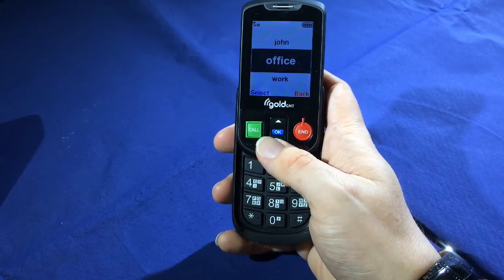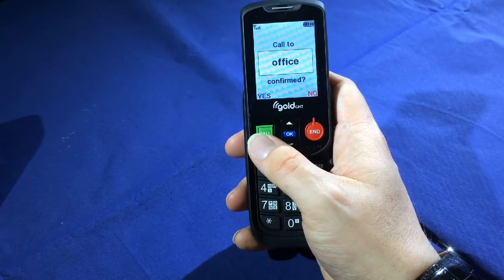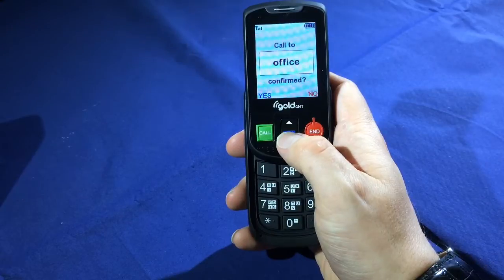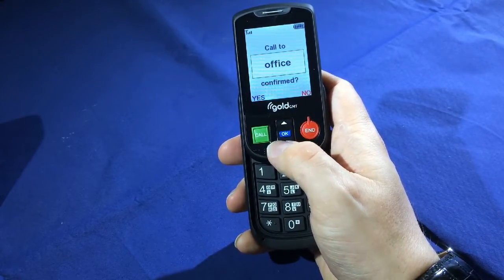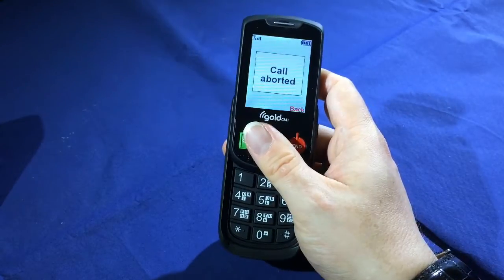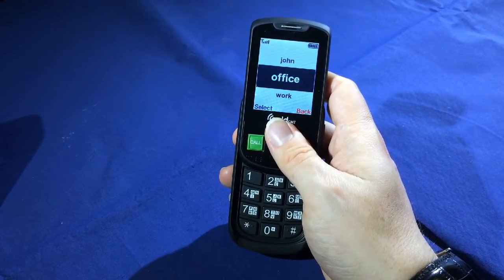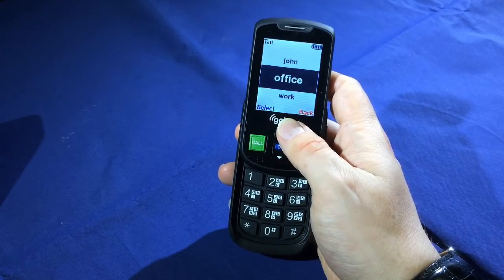To make the call, all I have to do is press the green call button. The phone asks 'Would you really like to call Office?' and then I press OK to confirm. In this case I'm just going to abandon that call. As you can see, it's quite easy to make a call either using the keypad or using the phone book on the Aalto 2.